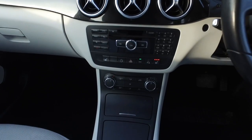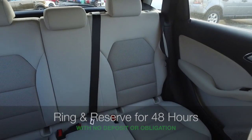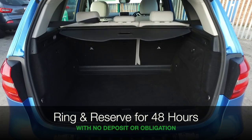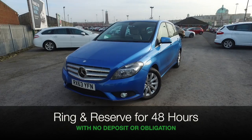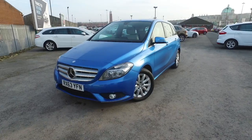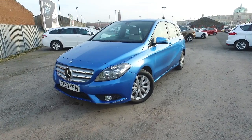If you'd like to find out a little bit more, give Jackie and the team a call in our call centre. Reserve the car for up to 48 hours — no deposit, no obligation. Bring your licence with you, have a test drive, and discover this great car for yourself. At Fords of Winsford.